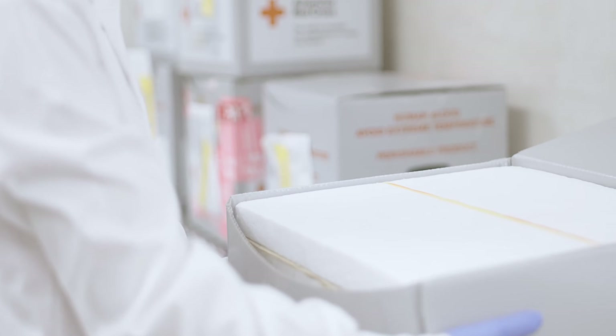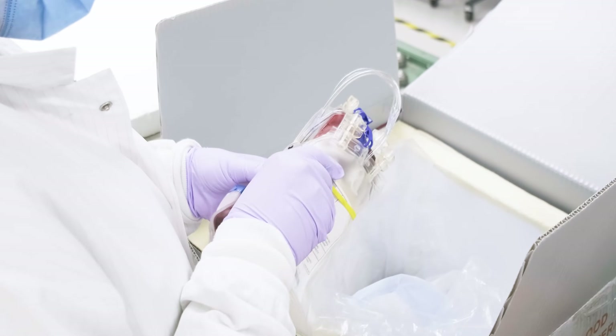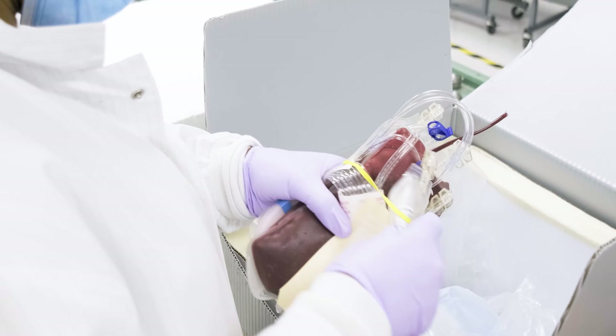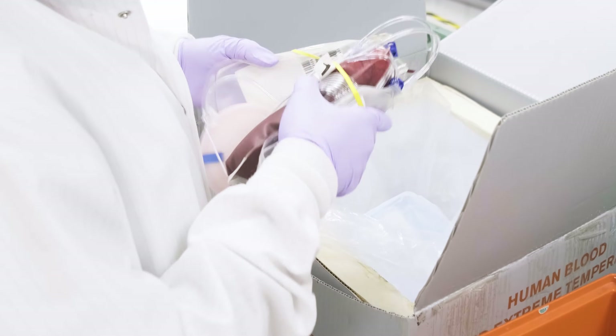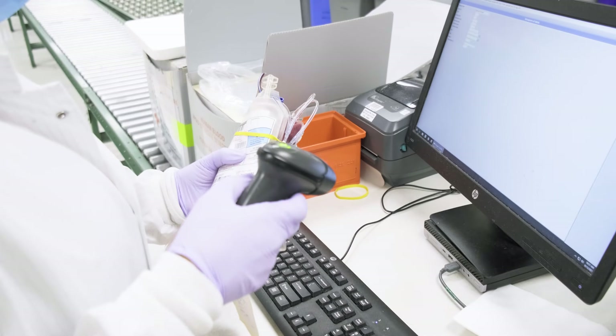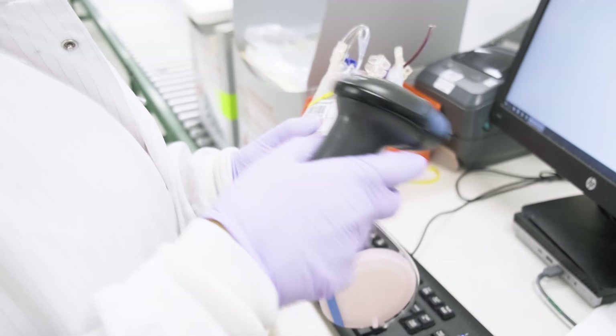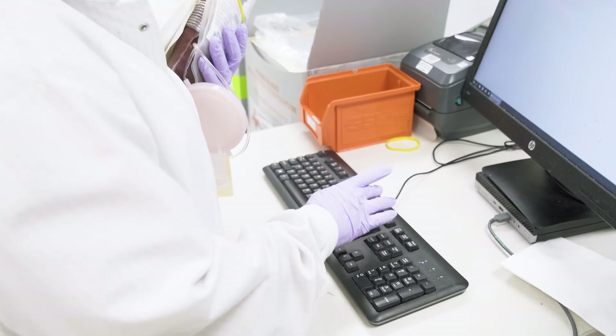Every collection has a unique number that is assigned at the time of collection and is used to track the blood products through each step of the manufacturing, testing, labeling, distribution, and transfusion. Being able to track every unit with this level of precision ensures the safety, quality, identity, purity, and potency of every unit.